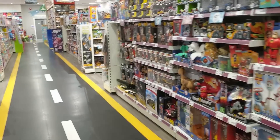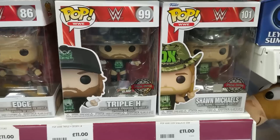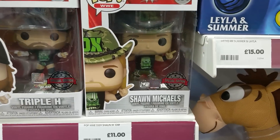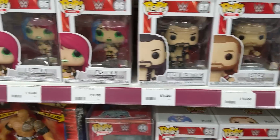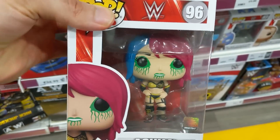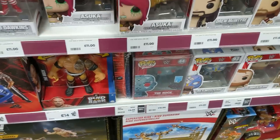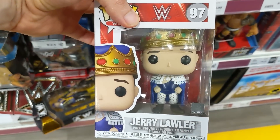Let's have a look in The Entertainer, shall we? See what we've got over here. We've got Pop Vinyls — we've got DX Pop Vinyls Special Editions. Very nice. Edge, Drew, Asuka — loving it. Love that Asuka Pop Vinyl, looks really, really cool. Jerry the King Lawler as well — you've got to love the legends.